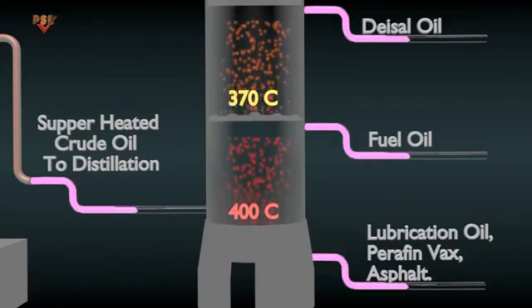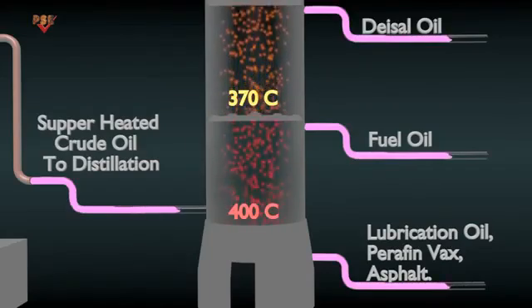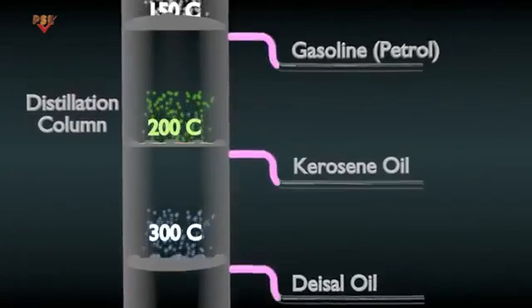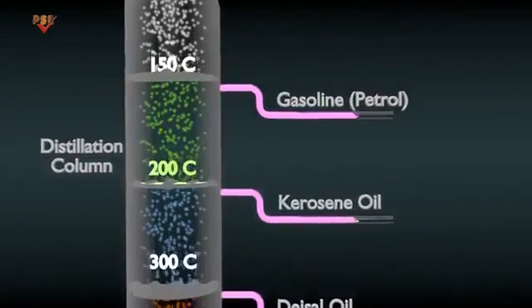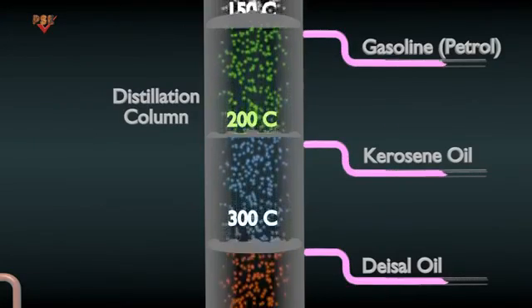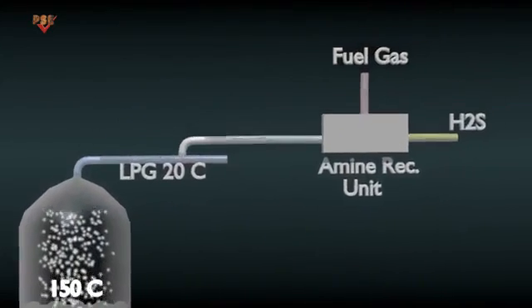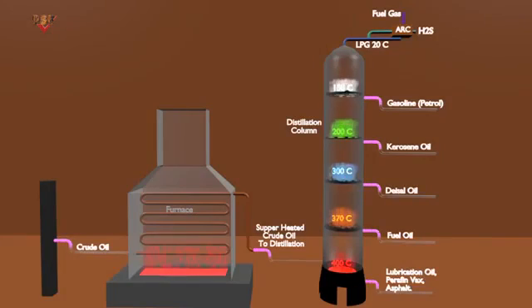Components that are still liquid at this elevated temperature become the tower's bottom product. Components in vapor form rise up the tower through a series of distillation stages. The temperature decreases as the vapors rise through the tower and the components condense. The yield from a distillation tower refers to the relative percentage of each of the separated components, known as product streams.